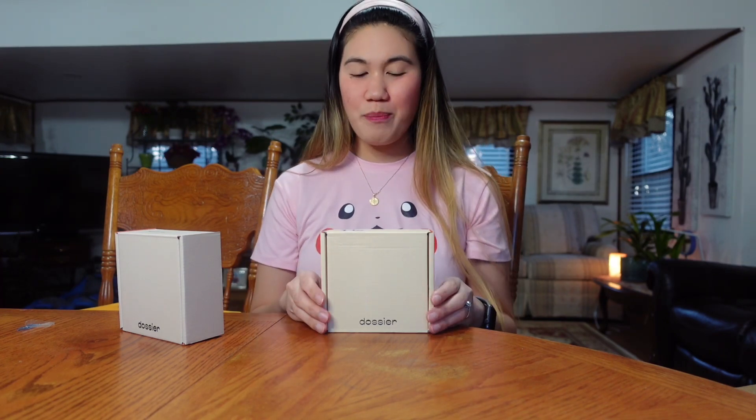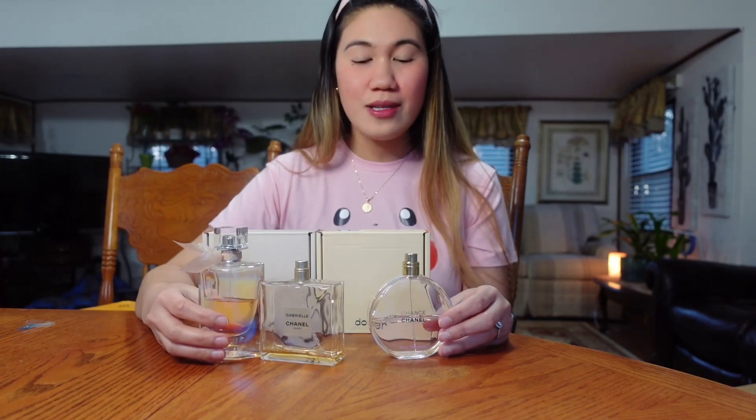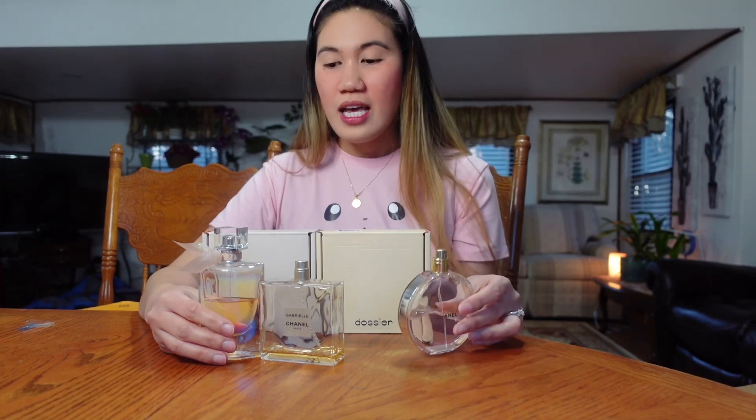So instead of buying those expensive perfumes, Dossier is not that expensive. Because if you buy — like for example, I do have the perfume that I've been using before, like this one. I do have Chanel Chance, Chanel Gabriel, and I also have this Lancome. These are the perfumes that are a little bit pricey. This one I think I bought for probably more than $150, and this one is the same price.